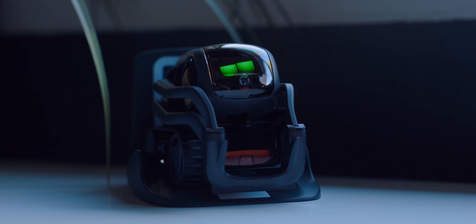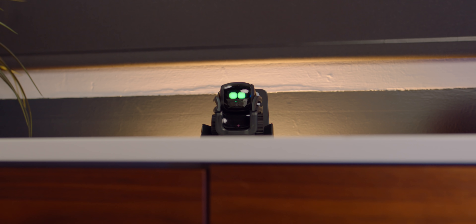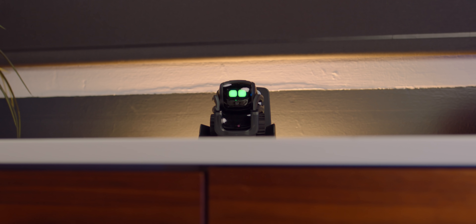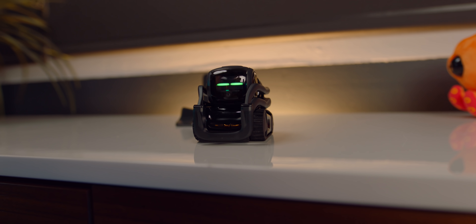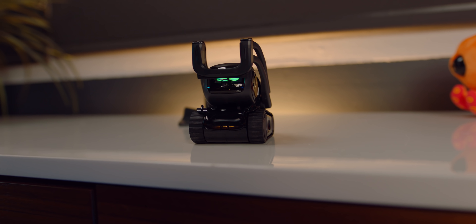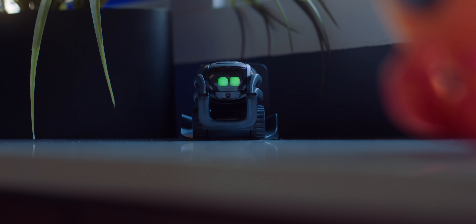This is Vector, this insanely cute, adorable robot that kind of makes it impossible not to smile. Like seriously, how are you not smiling right now? Vector has a ton of tricks up its sleeve, or in this case, robot arms, but what really blows my mind is the personality of this little dude. It's kind of crazy — from those futuristic, adorable noises to those eyes. Those could give that cat from Shrek a serious run for his money.